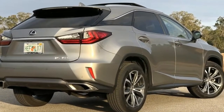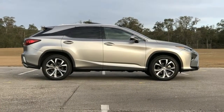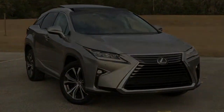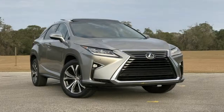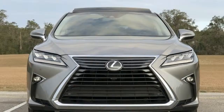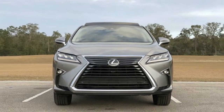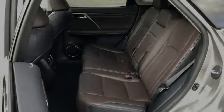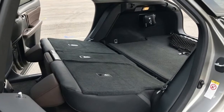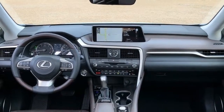Rain-sensing wipers and headlight washers keep forward vision intact. Around back, the taillights are LED too and have an aggressive light signature at night. The tailgate has a cool hands-free feature that responds to a hand or elbow being held over the Lexus emblem for a couple of seconds. The tailgate's push-to-close button also doubles as a door lock button, making it easy to walk away after closing the tailgate without having to touch a door handle or fumble for the key fob.